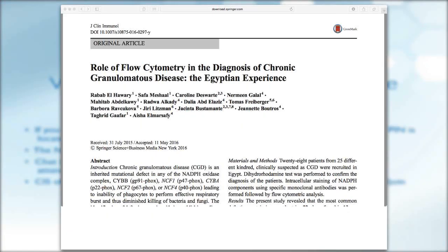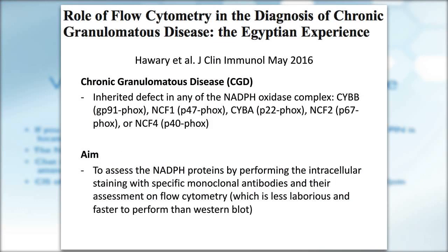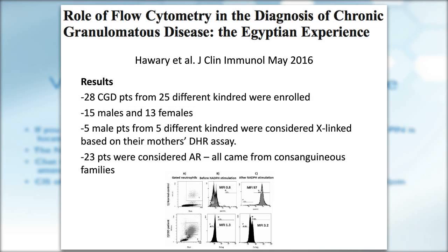The second paper is on chronic granulomatous disease — specifically the role of flow cytometry in the diagnosis of CGD, the Egyptian experience. Chronic granulomatous disease is a rare immune deficiency disorder with different genetic backgrounds, due to mutations in the NADPH oxidase complex. In the US, the most common form is X-linked. There are also autosomal recessive forms. This paper aimed to assess NADPH oxidase proteins by performing intracellular staining by flow cytometry using monoclonal antibodies. They studied 28 patients with CGD from 25 different families.